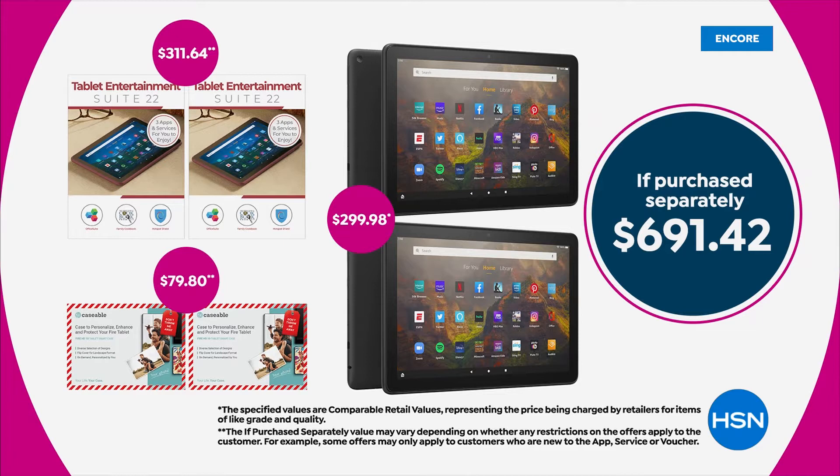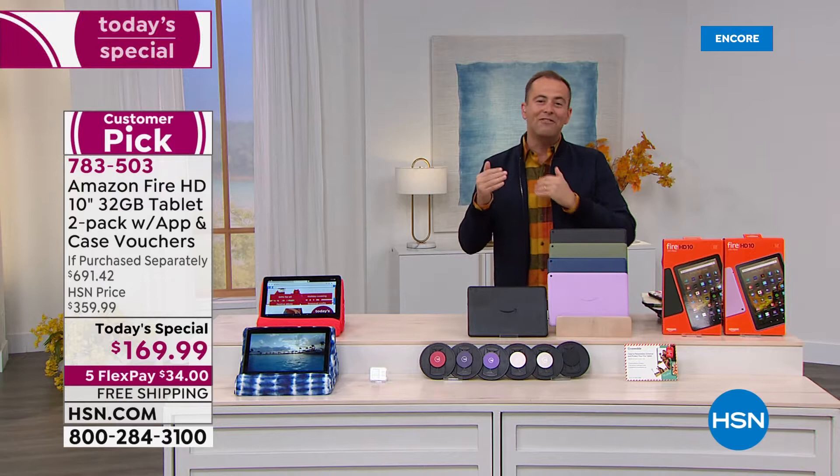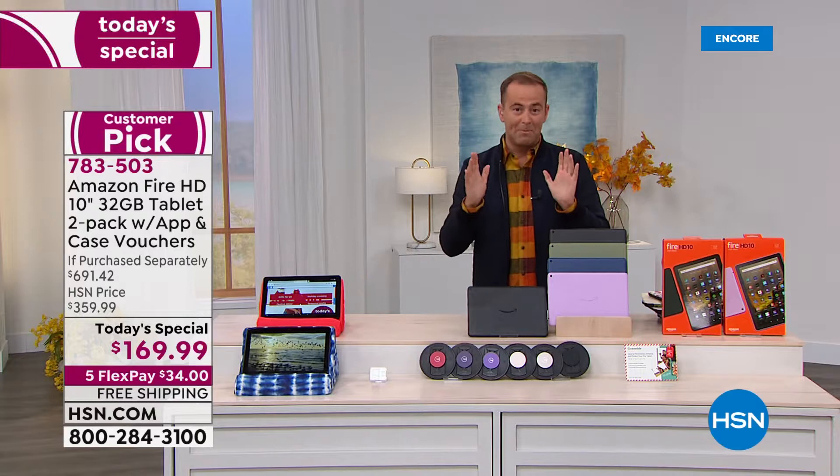Let me show you the purchase separately — this is going to knock your socks off. $691.42. Approaching $1,000 worth of value that we're going to offer tonight as today's special at $169.99.